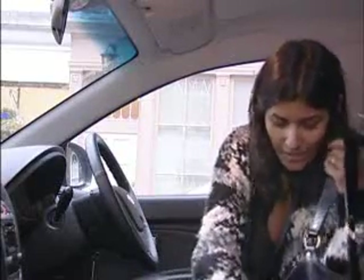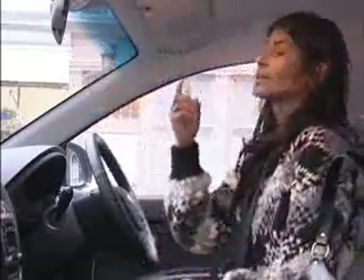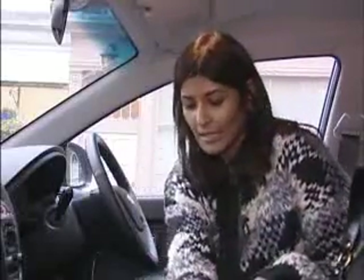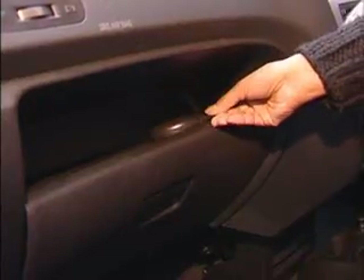Secondly, you've got a spritzer that can keep your skin looking nice, fresh, and very awake. Thirdly, you've got a compact — it's always handy to keep you looking good, especially if you're shiny around your t-zone. Keep that in the glove compartment.